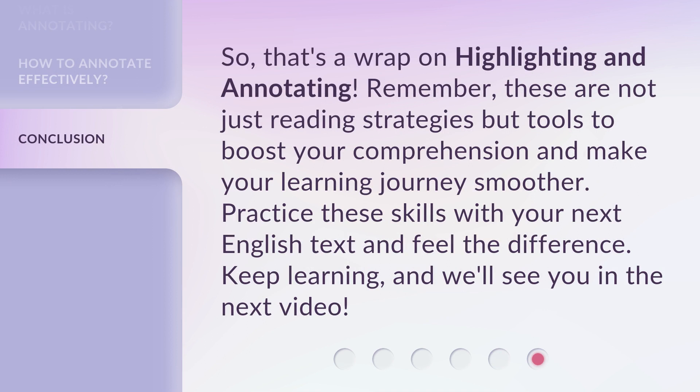So, that's a wrap on highlighting and annotating. Remember, these are not just reading strategies but tools to boost your comprehension and make your learning journey smoother. Practice these skills with your next English text and feel the difference. Keep learning, and we'll see you in the next video.